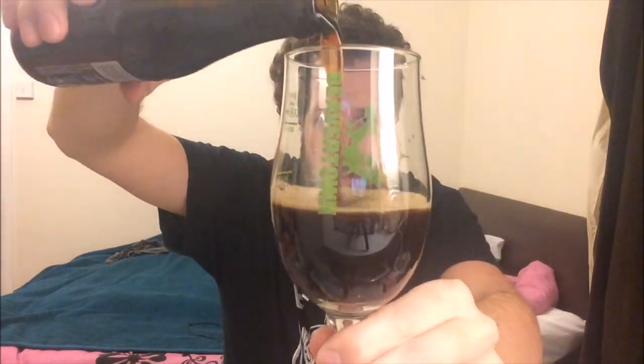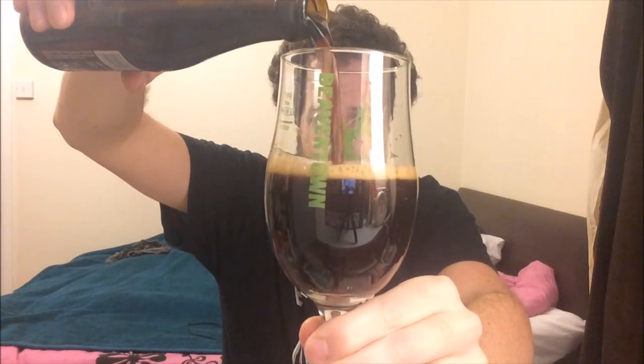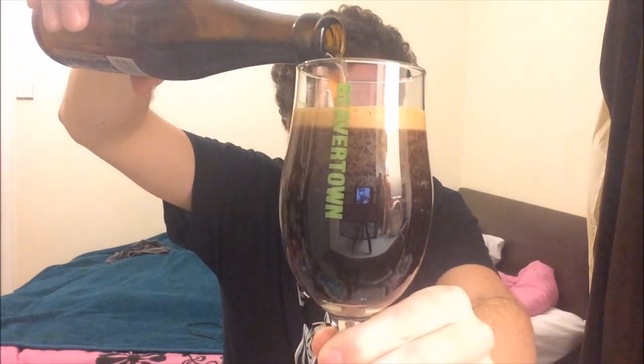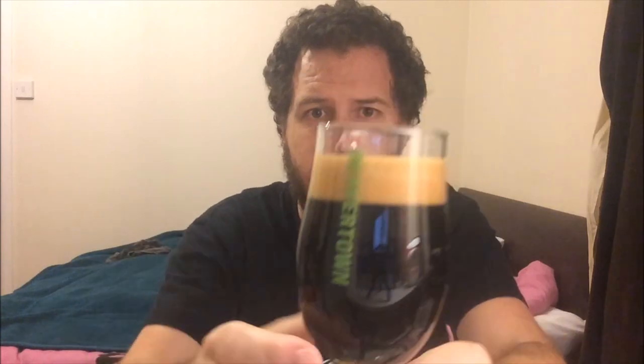Pouring it straight down. Just over a finger of lightly tan-colored head with nice small bubbles. It's pitch black with a slight rubiness at the bottom — there must be a very thin part there — but yeah, jet black overall.